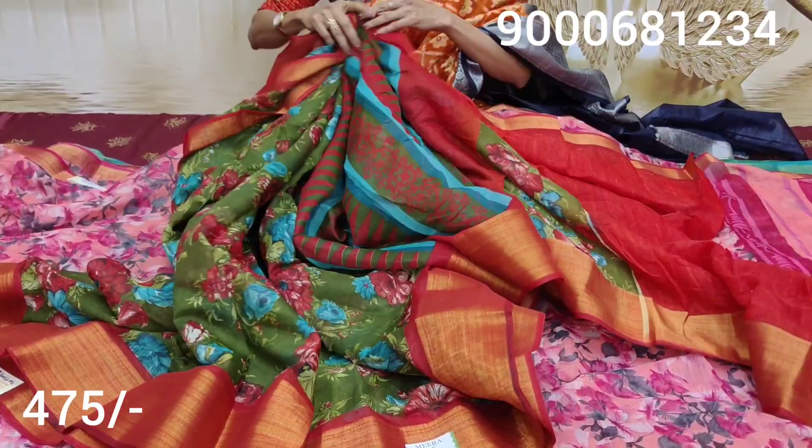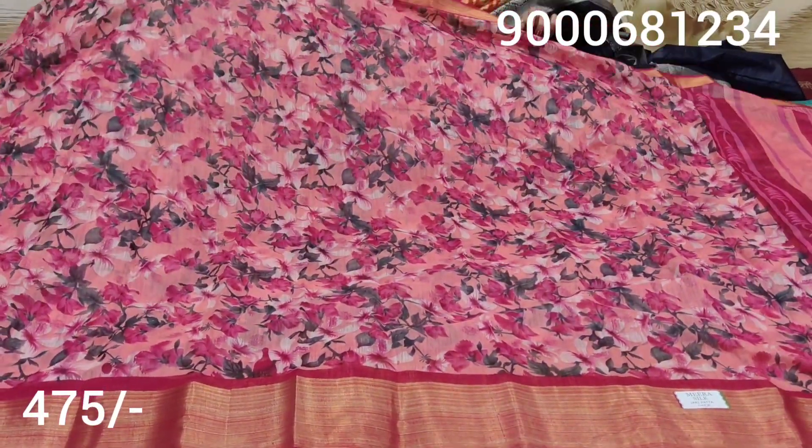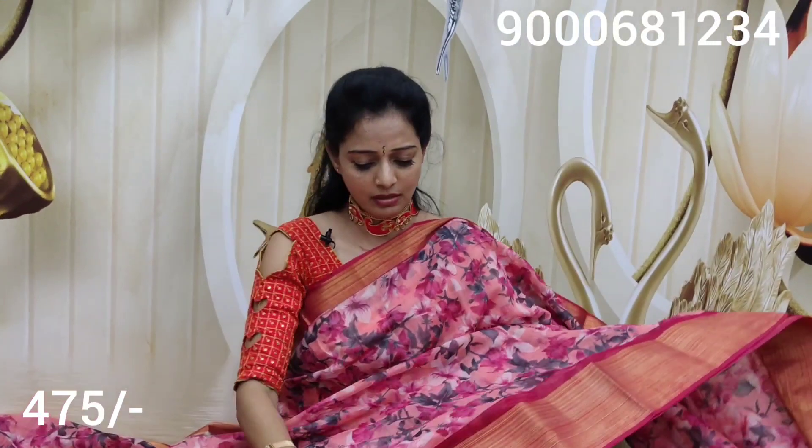Next, I will show you the color. The color is a beautiful color — all over, with a floral color. It is overly beautiful, like this yarn.